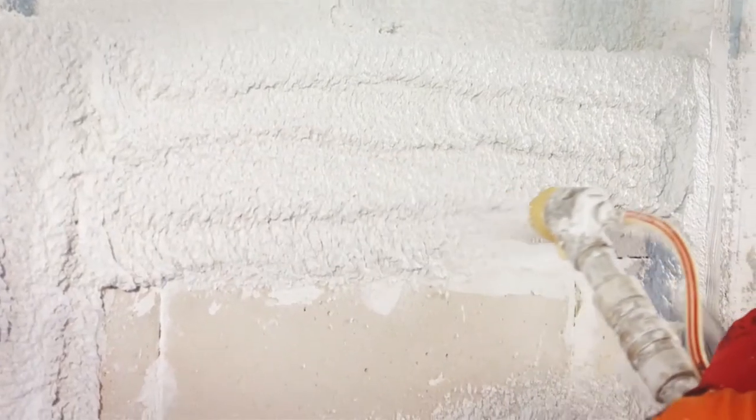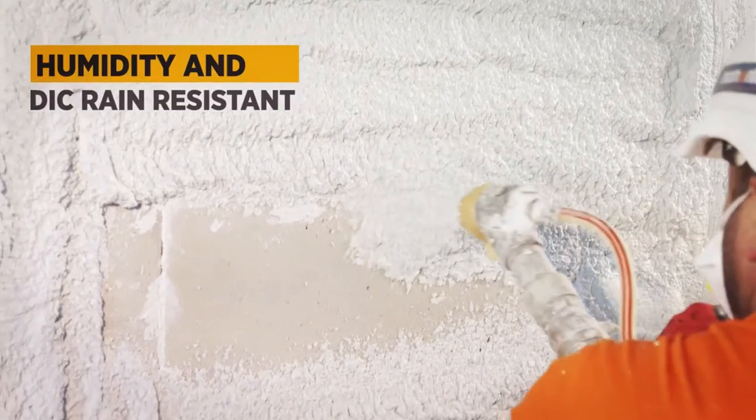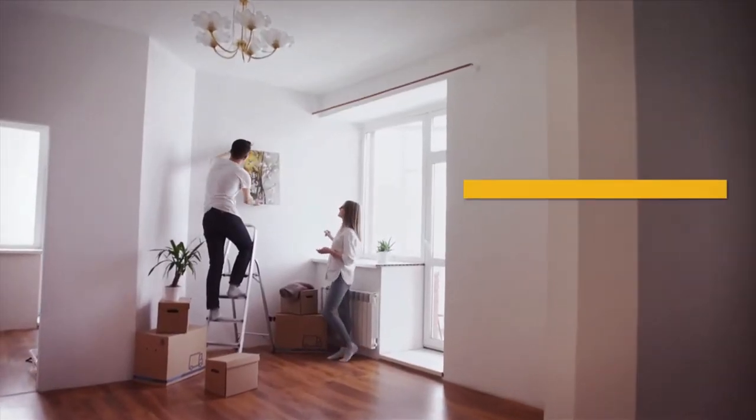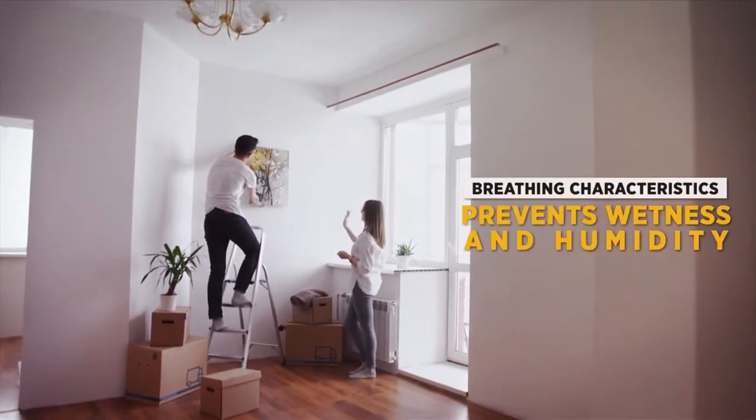Momentum Thermal Insulating Plasters are water vapor permeable and resistant to moisture and acid rains. They definitively prevent mold, fungus, humidity, and moisture formation.